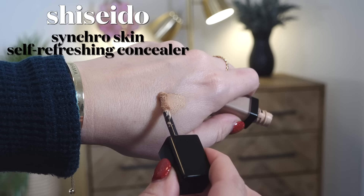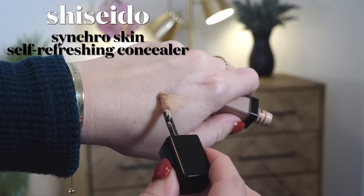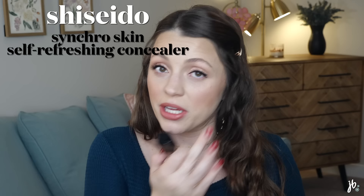Concealer — my favorite, if you saw my concealer declutter a couple weeks ago, is from Shiseido, the same brand as that foundation: the Synchro Skin Self-Refreshing Concealer. It is the best concealer I've ever used. When it inevitably sinks a little into fine lines, you can just tap it back into place and it resets itself. It's a beautiful medium coverage concealer and I love it. I need to repurchase it because mine is almost gone.